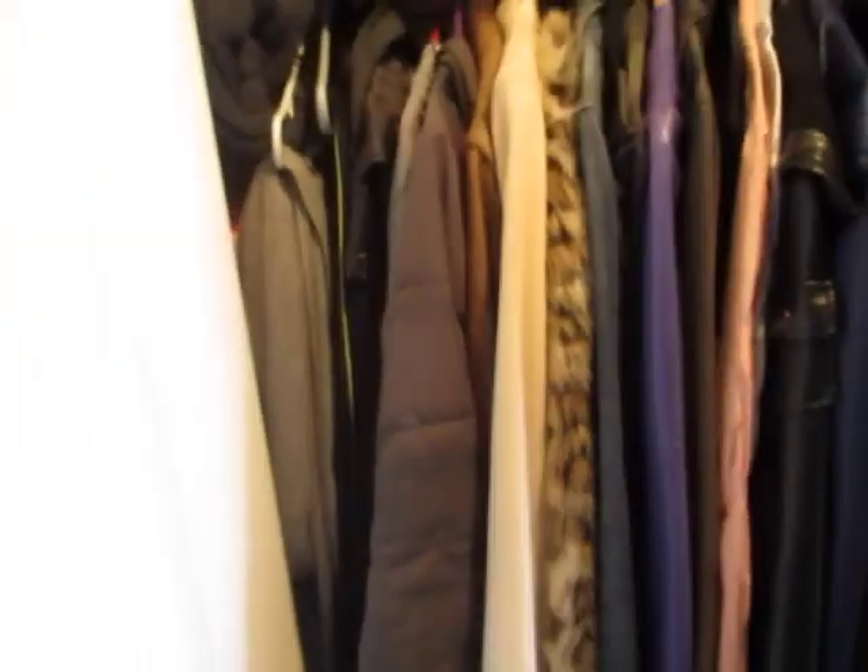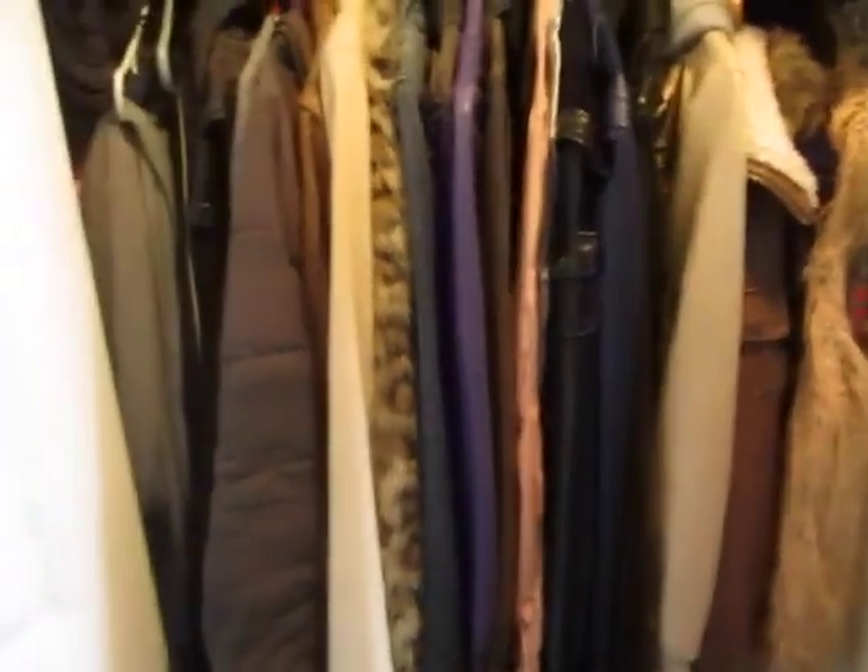In my front closet, I actually have not taken my winter coats out yet, but I'm going to be moving soon, so I just left them in there instead of putting them in storage.